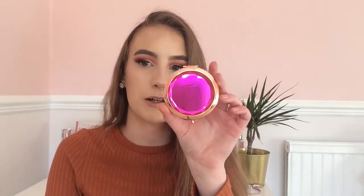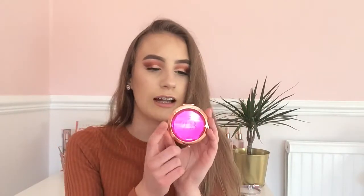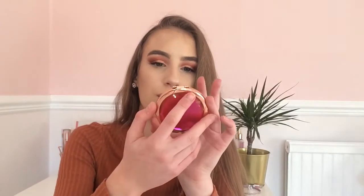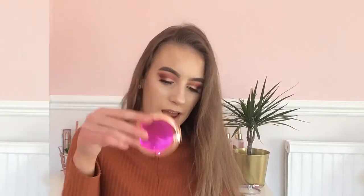Here I have my Ted Baker mirror. I got this at Christmas a few years ago and it came with the mini Polly perfume, which I re-bought from TK Maxx. It's kind of like a diamond shape with 'TB' for Ted Baker on it, and it's rose gold. It's so pretty and always handy if you want to check your makeup and hair.